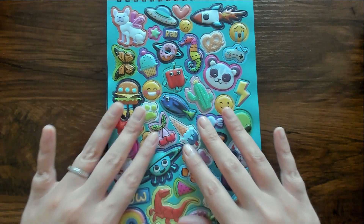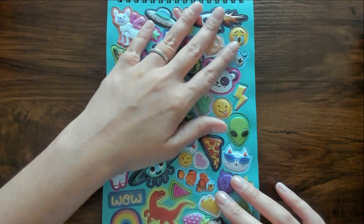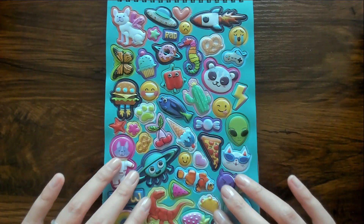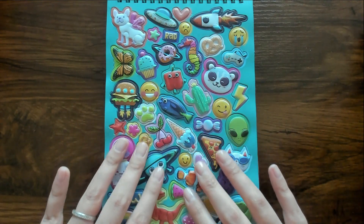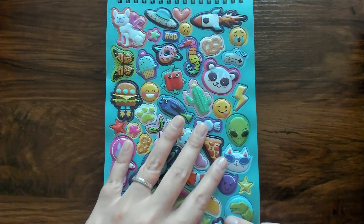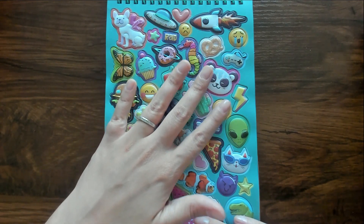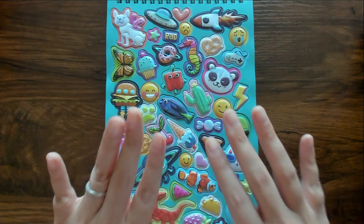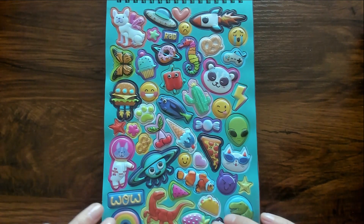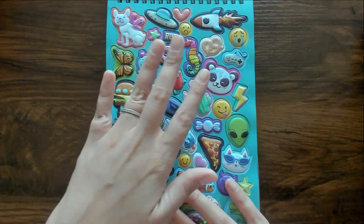Okay, this first page is very busy. But the stickers all have a matte finish, which I like. And these are puffy — this page is very textured. It's kind of soothing to rub them. I really like the background color; it's like a light teal or sea green kind of color.